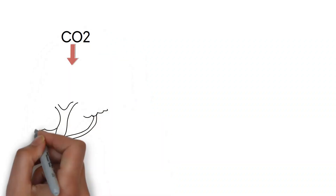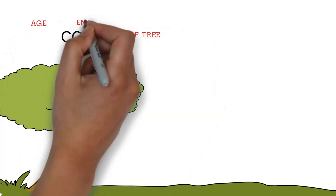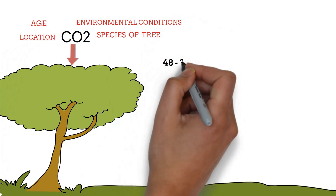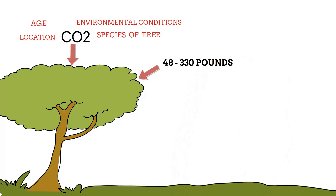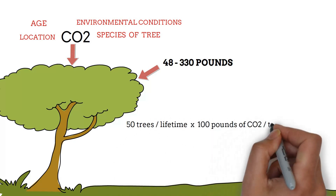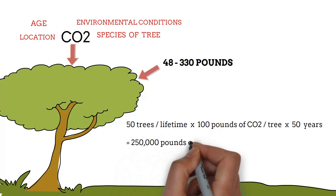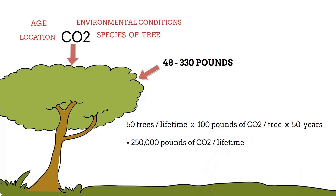The amount of CO2 a tree can absorb varies depending on factors like species, age, environmental conditions, and location. On average, a mature tree can absorb between 48 and 330 pounds of CO2 per year. If a person were to plant 50 trees over their lifetime, and each tree sequesters an average of 100 pounds of CO2 per year over its lifespan, then by planting 50 trees over 50 years, a person could potentially help sequester approximately 250,000 pounds of carbon dioxide during their lifetime. Please keep in mind this is a simplified estimate and actual sequestration rates may vary.